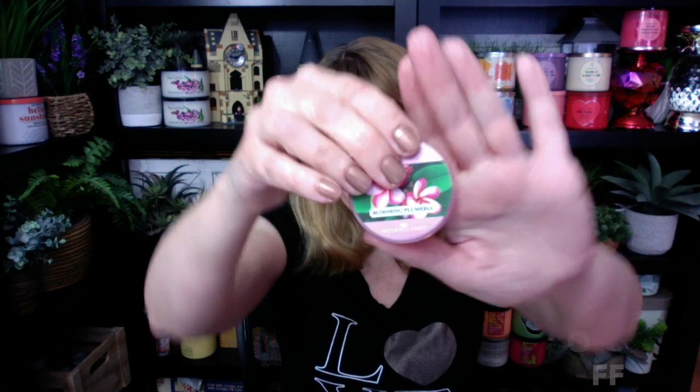Keep in mind, however, the daylights — oh my gosh, this smells so good by the way, Blooming Plum area — these are not the 100% soy. I don't know if they're going to do the daylights going forward in the 100% soy. These are like the paraffin or the paraffin blend. But you do get a good idea of what a candle smells like before you buy it, so I highly recommend picking up the daylights. These are neat — you can put them in gifts.